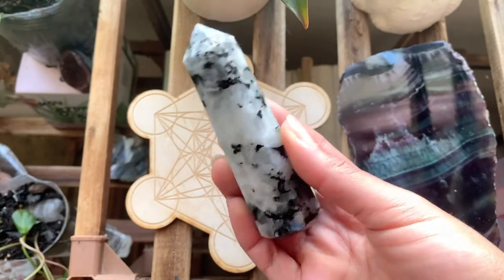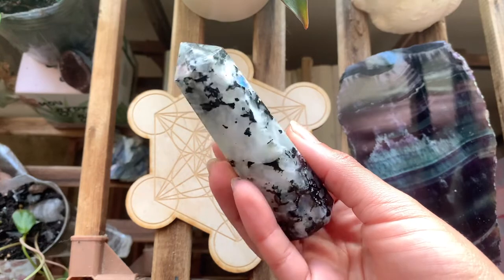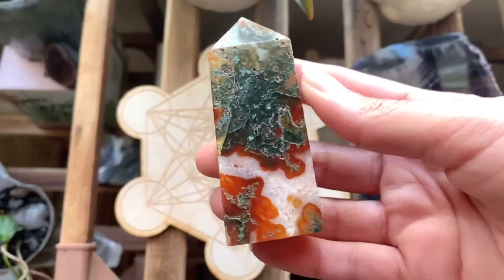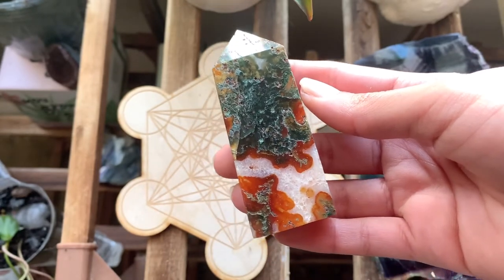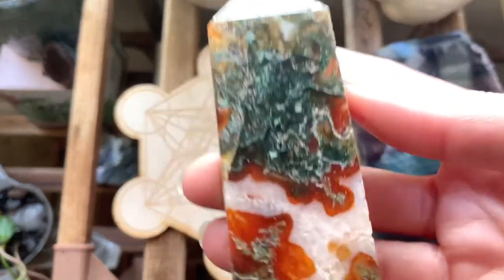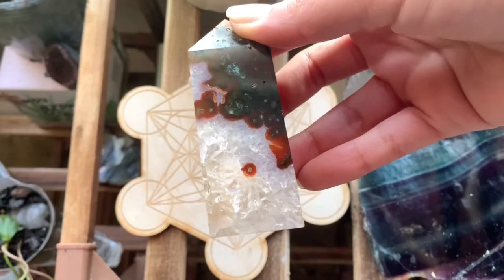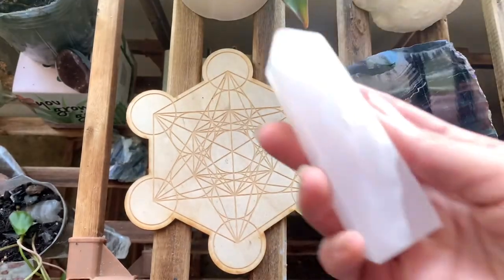We have this chunky rainbow moonstone tower, which I'm so mad I forgot to show y'all before because it's one of my favorites. Then I also have this moss agate and carnelian tower — a super beautiful combination, and I'm so happy to have gotten my hands on a piece. This piece has this beautiful, quartz-y, crystal-y pocket, and I love it.